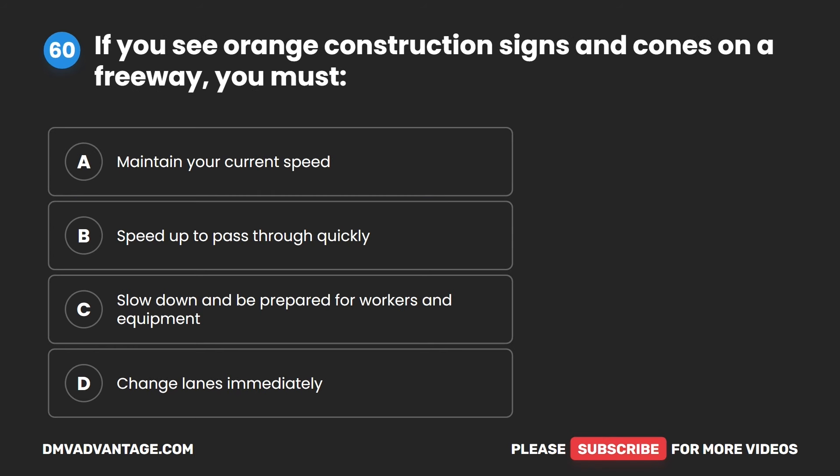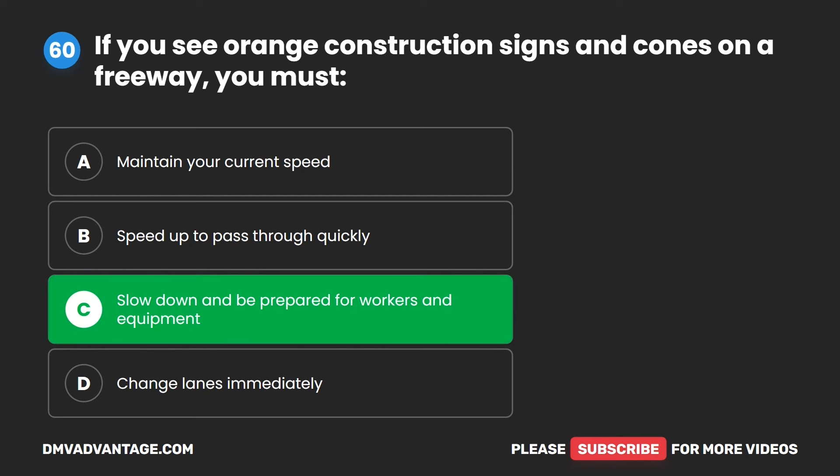Question 60. If you see orange construction signs and cones on a freeway, you must: A. Maintain your current speed. B. Speed up to pass through quickly. C. Slow down and be prepared for workers and equipment. D. Change lanes immediately. The correct answer is C. Slow down and be prepared for workers and equipment.